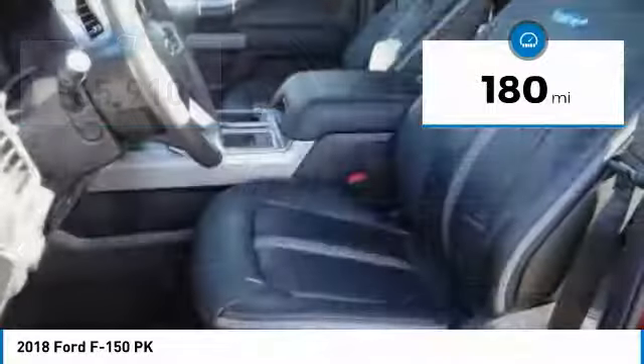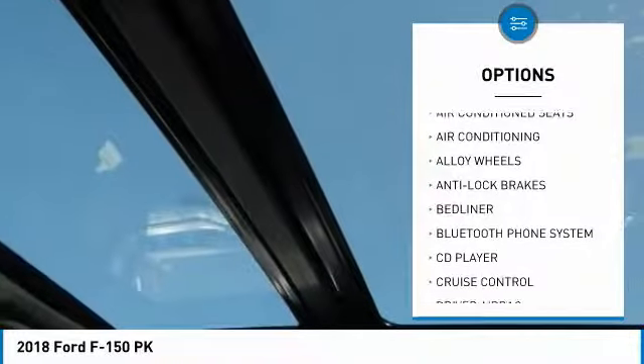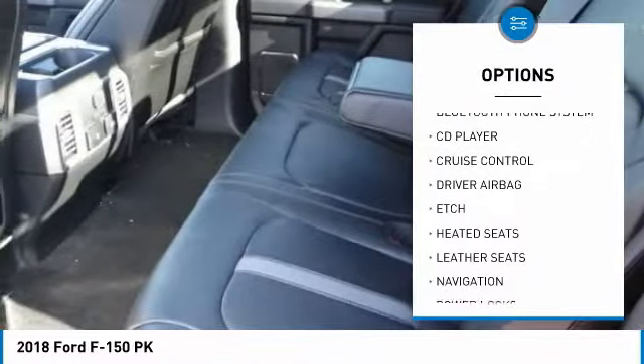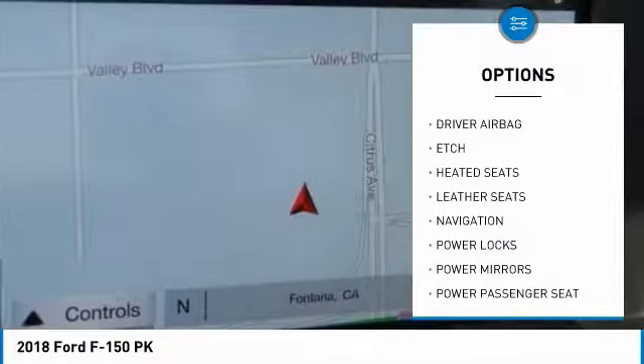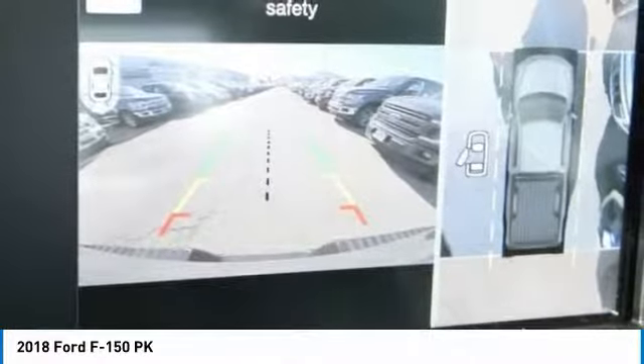This vehicle has less than 200 miles. Here are some of this vehicle's great options: anti-lock brakes, heated seats, navigation system, power passenger seat, remote engine start, backup camera, Bluetooth, driver airbag, air conditioning, alloy wheels.